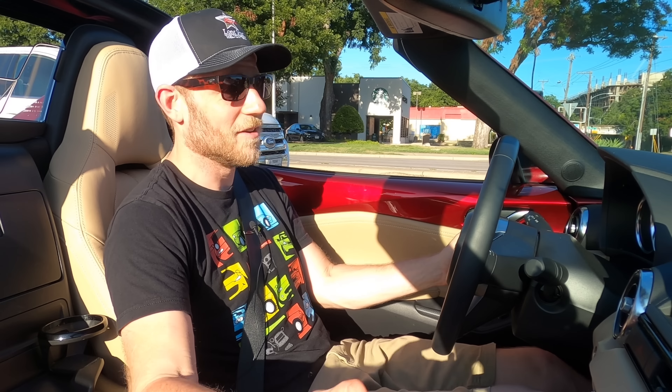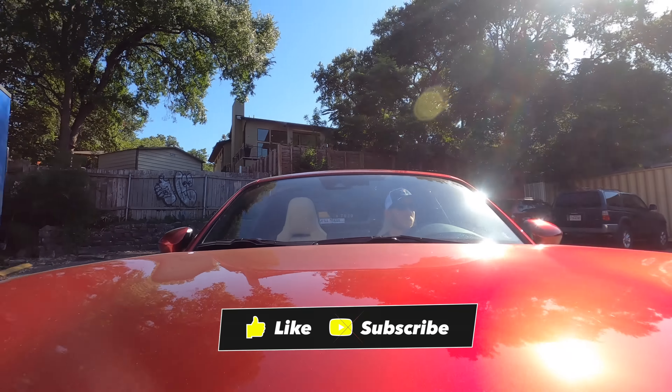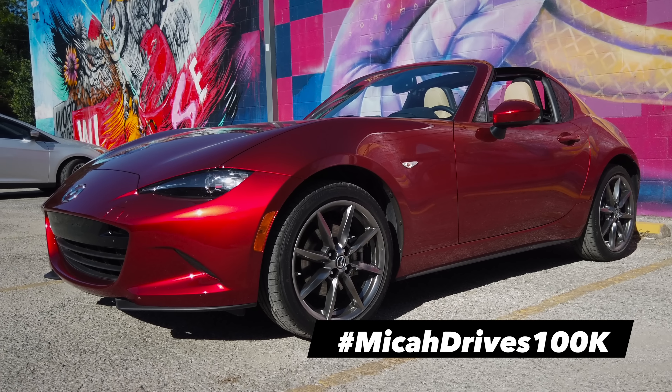If you have any questions, I'm happy to engage — unless you get super weird, in which case I'll block you, but most everybody's very nice. Please subscribe and like this video if you liked it and want to see more. At 100,000 subs, I'm going to review a windowless white van.